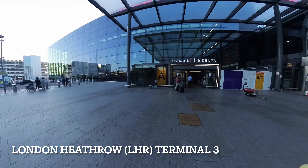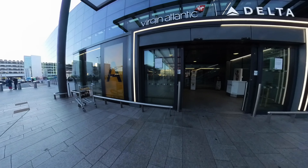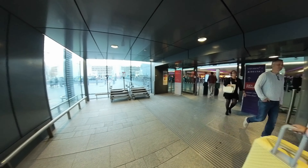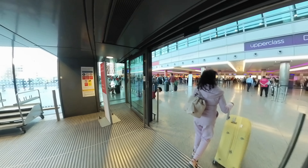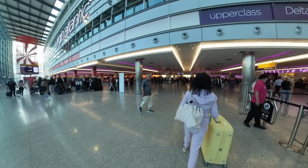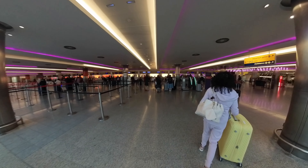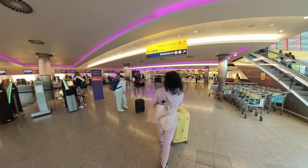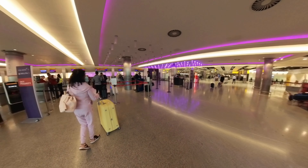We got to Terminal 3 at Heathrow 4 hours before our flight time, which is when bag drop opens. We wanted to make sure we get the most of the Virgin Clubhouse lounge — we'd heard great things about it, so we wanted to maximise our time there. There is a separate terminal entrance for upper class passengers, but the shuttle bus from the car park doesn't go there, and an Uber was costing around £30, so we just went into the main Terminal 3 entrance. We followed the signs and found the designated upper class bag drop area — it's super easy to find, and you could already see the queues building up in the economy area.